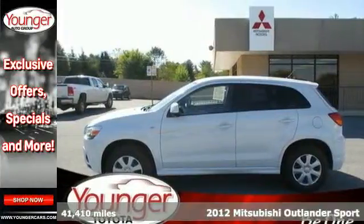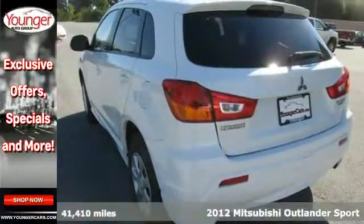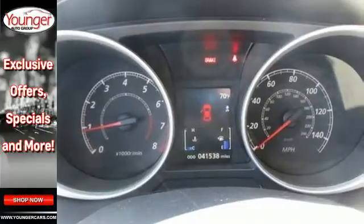It's a 2012 Mitsubishi Outlander Sport. This roomy crossover can seat up to 5 passengers comfortably, while still providing ample space for storage and delivering outstanding fuel economy.